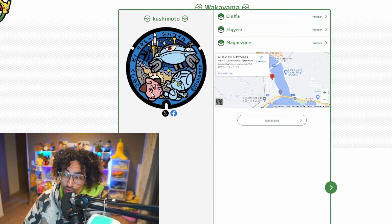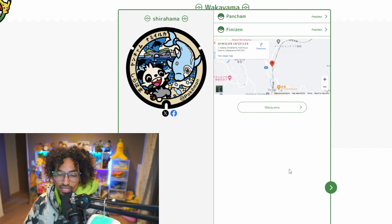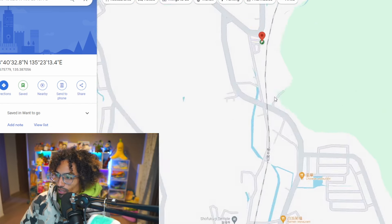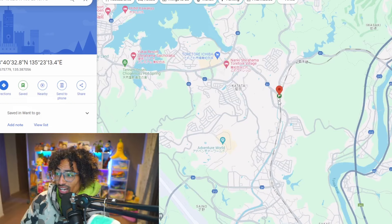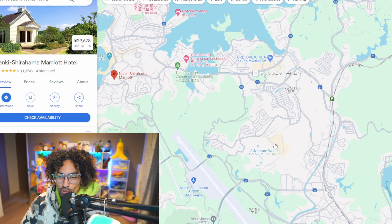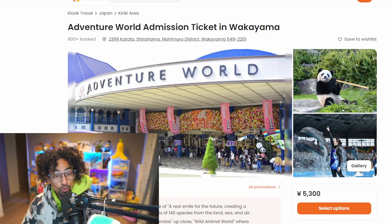The next lid in Wakayama is in Shirahama, which is all about the ocean. It looks amazing — you've got a Pancham going crazy in the front and a Finizen right there; they're starting to put newer Pokemon on these lids. Looking at the map, it's actually at Shirahama Station on the train line, not right by the port. After getting the lid you could stay at one of the nearby resorts — looks very luxurious. There's also Adventure World, which seems fun, and it has pandas — maybe that's why Pancham is on there!